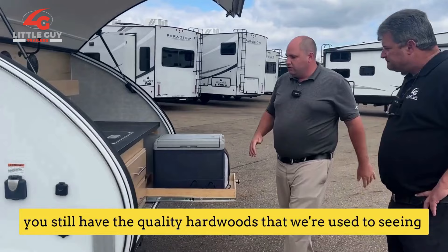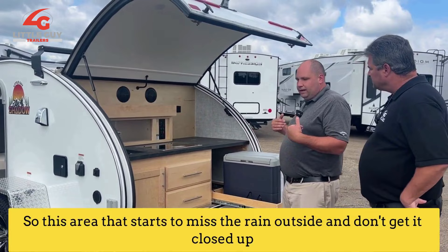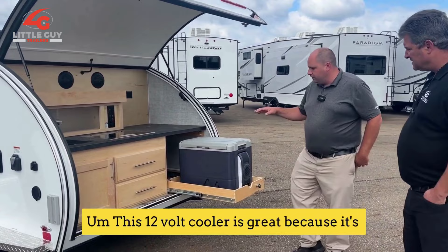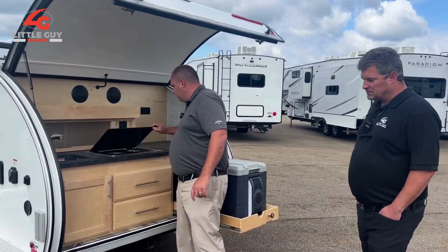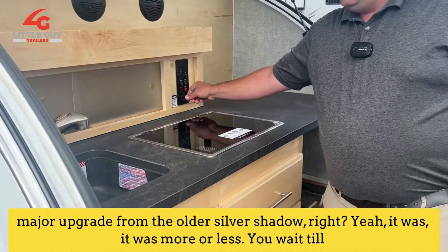Your kitchen area is awesome because you still have the quality hardwoods that we're used to seeing in your product. But also, you've got a waterproof countertop. So this area, if it starts to mist or rain outside and you don't get it closed up real fast, that's not going to destroy your countertop. Plus, it's a nice lightweight design so it keeps this product easy to tow. This 12-volt cooler is great because it's versatile — it's not permanently affixed to the camper. You can take it with you for the day if you get a spare cord and use it in your vehicle. You also have a two-burner range to work with, and a tank monitor so you can keep an eye on how much water you have left — that's a major upgrade from the older Silver Shadow.